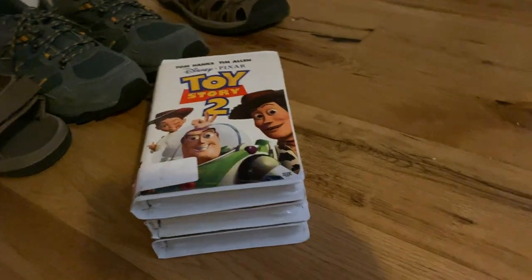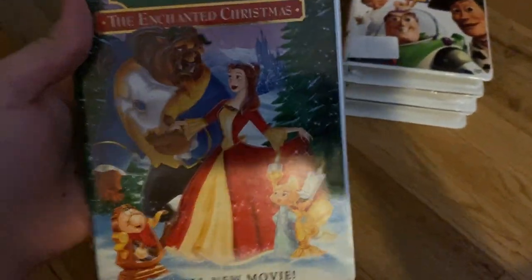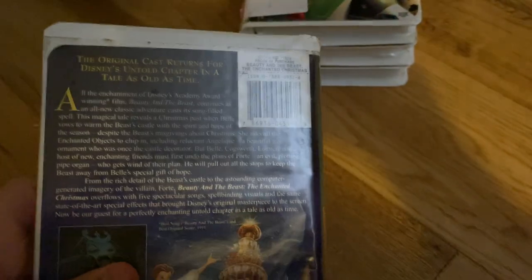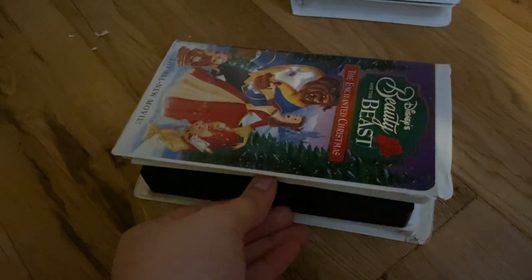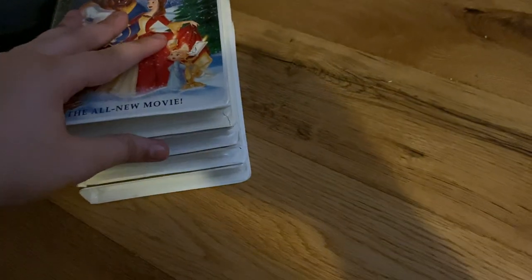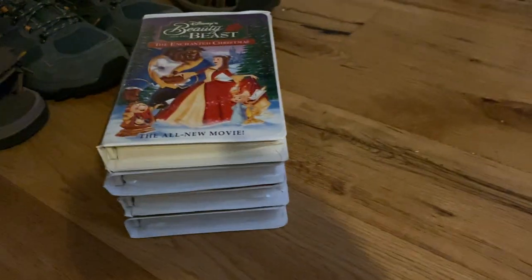It's a 2000 reprint, but I'm keeping it for my collection anyway. Next is Beauty and the Beast: The Enchanted Christmas — I hope to get the special edition tape soon. I also have a tape dated April 3rd, 1992, and a reprint from October 18th, 1997.